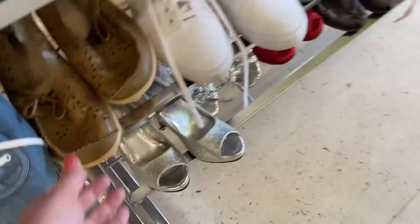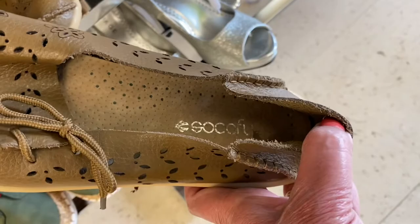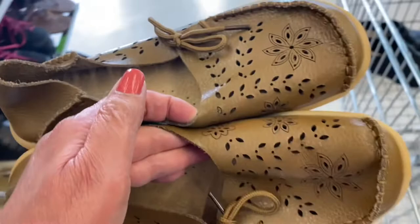This is the last pair of shoes I picked up for the day. This is a pair of Sokify — if I'm pronouncing that correctly — slip-on leather loafers. They are flats, size 42 or a size 11 to 11 and a half. These are comfort shoes and they look so comfortable.